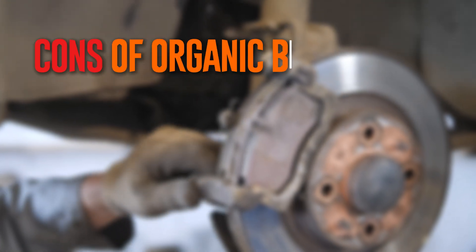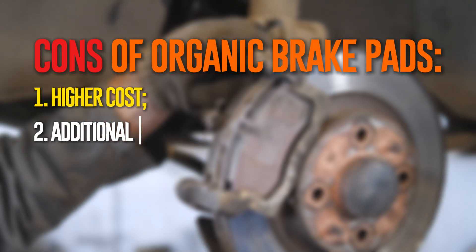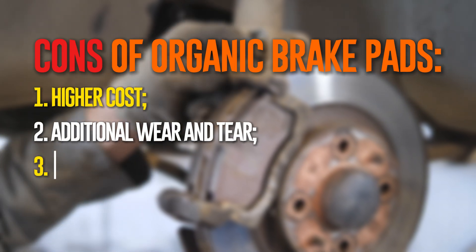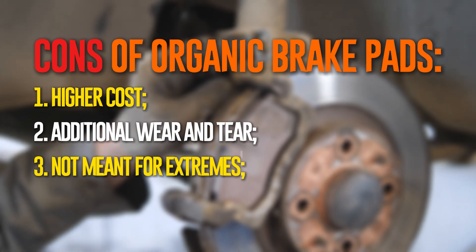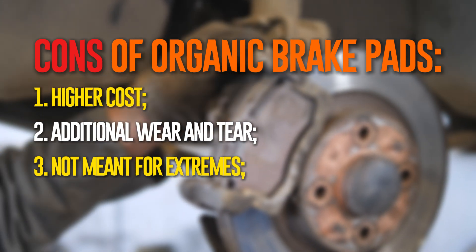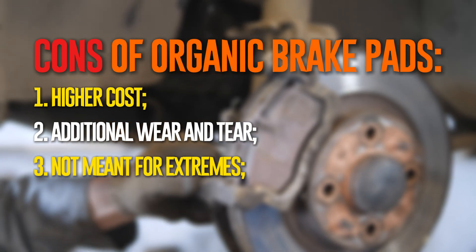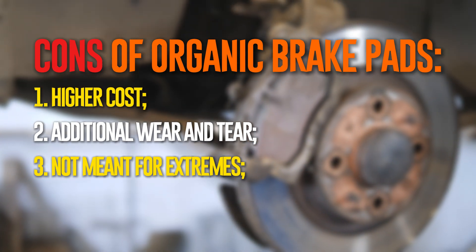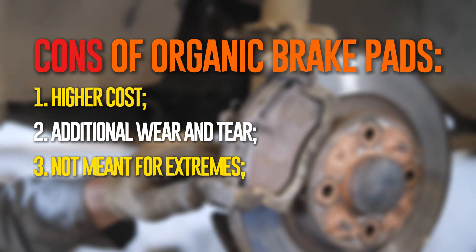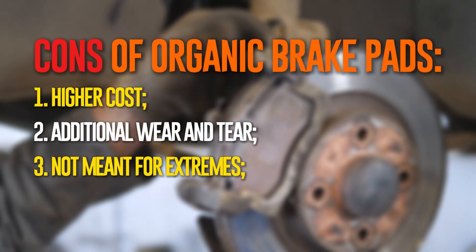Like everything else, there are drawbacks to using ceramic brake pads. Pads are more expensive to produce, and since the consumer bears that cost, these are some of the priciest options available. The way that ceramic and copper absorb heat is different from organic brake pads — heat from the braking system will flow through the pads and have an impact on other parts, meaning other repairs are required more frequently. Ceramic pads may also not provide the stopping power you require if you frequently tow, drive in bad weather, or race your car.